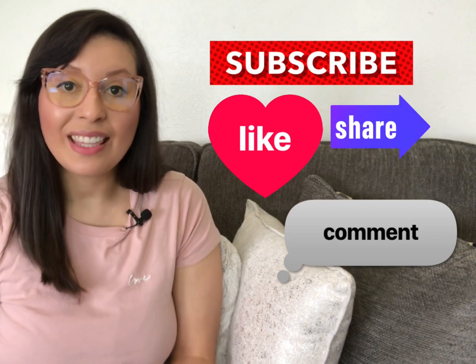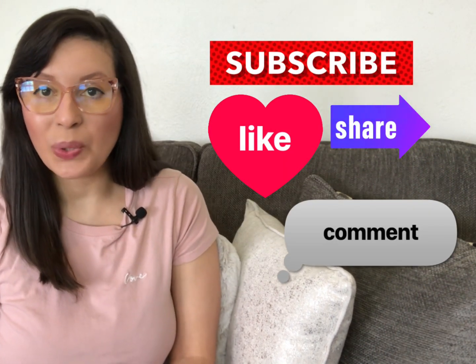Well, that's it for today. Thank you for watching and I'll see you in the next video.